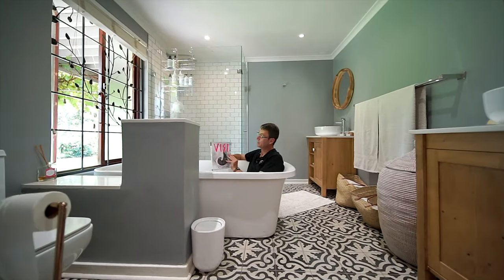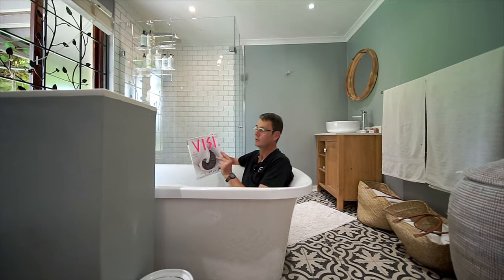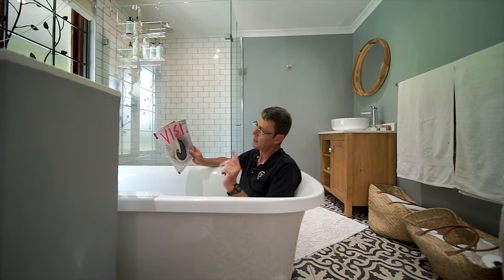So you caught me in the tub — I'm just reading this magazine, and this bathroom could well be in the centerfold of this magazine. I'm fully clothed, you'll be pleased to know, and I need to get out.